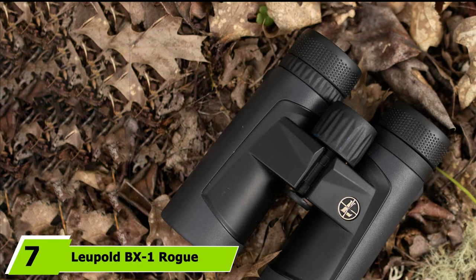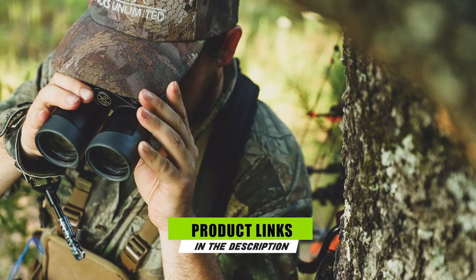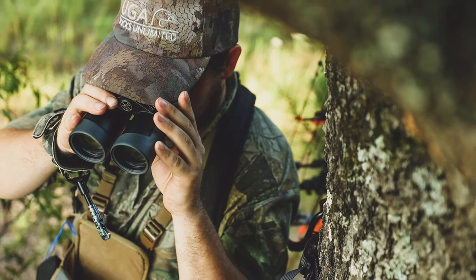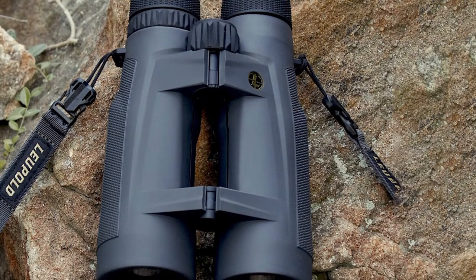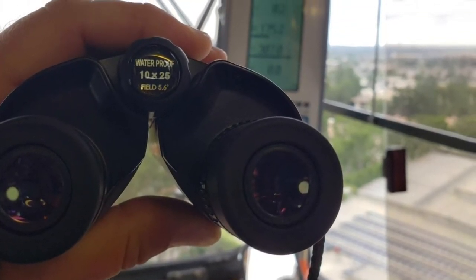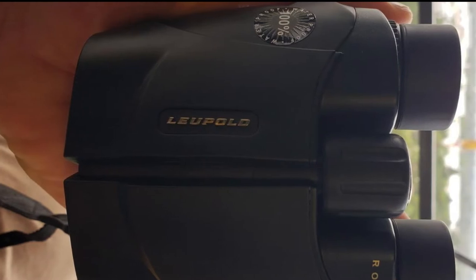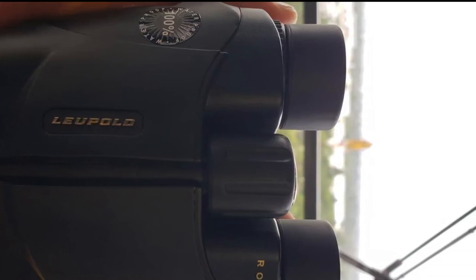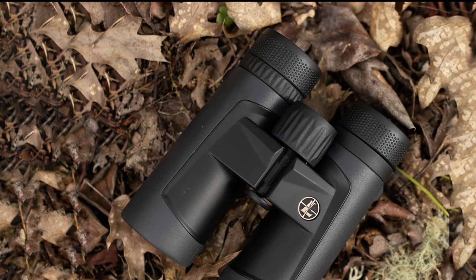At number seven we have the Leupold BX-1 Rogue 8x25 compact binoculars. The Leupold BX-1 Rogue is among the best compact binoculars under $100 and gathers enough light for brighter, sharper images. The 25mm objective lenses are small but perform exceptionally well in daylight, though not ideal for low light. The ergonomic design allows you to hold them comfortably in one hand — they're only the size of your palm. These pocket binoculars feature inverted porro prism construction for proper light transmission, decent eye relief for eyeglass wearers, and deliver a lightweight viewing option without compromising optical performance.